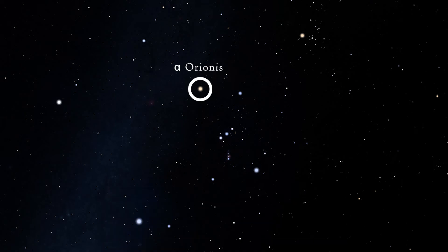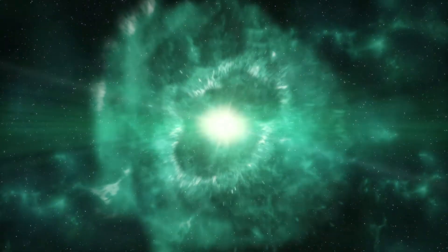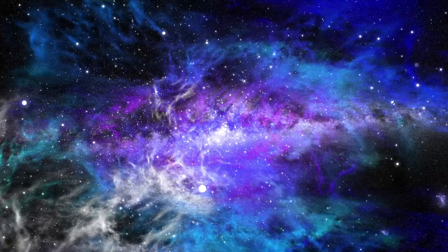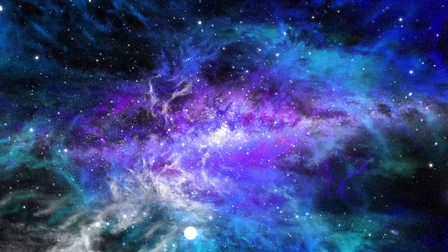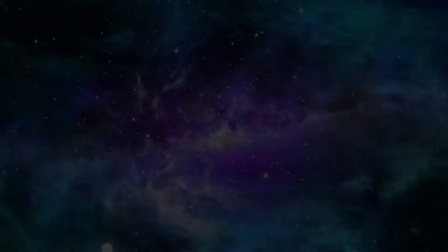Betelgeuse is near the end of its life and will eventually produce a supernova explosion that may be seen from Earth. We may not be around to see it, however, because this can occur sometime within the next millennia or hundred thousand years. So that's a long time for us, but not so long for a star's lifespan.